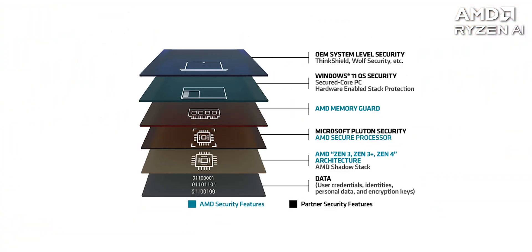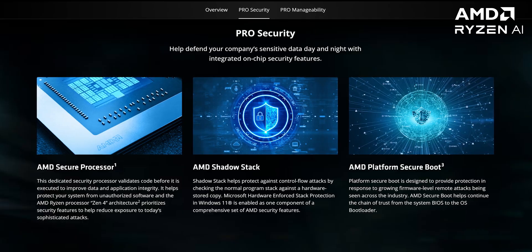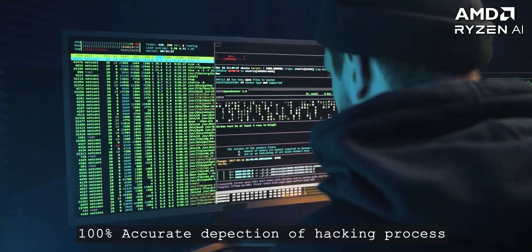Having a Ryzen Pro Series CPU means that you have access to some exclusive business features like very advanced security, with secure boot, memory guard, and shadow stack. A lot of advanced cyber attacks originate at the firmware level, so having technologies like this ensures that your computer doesn't just boot up and execute these hacks without checking if it is secure.